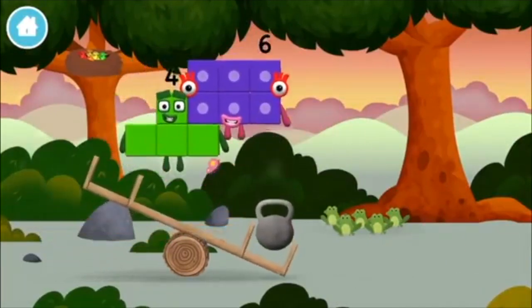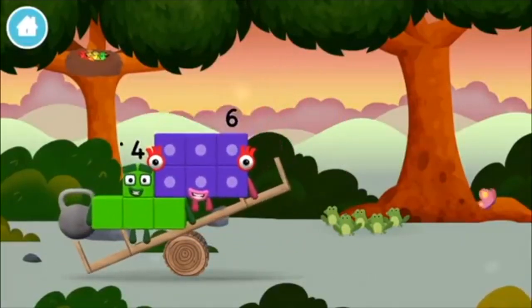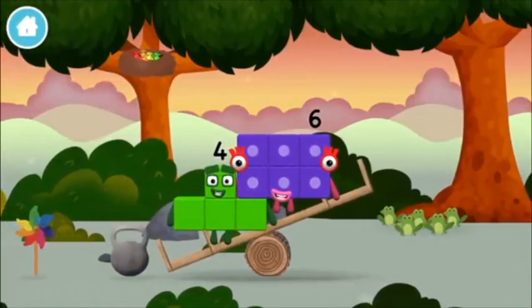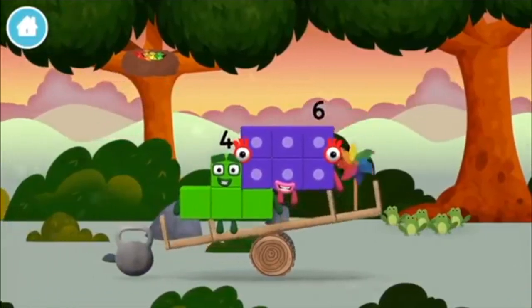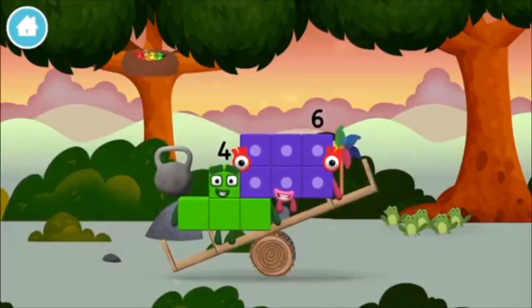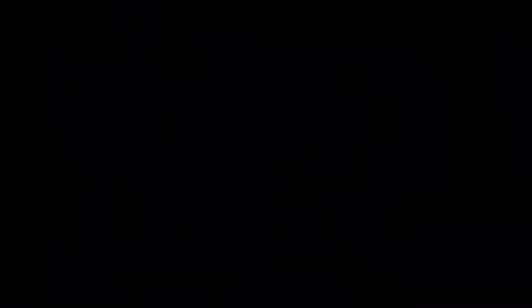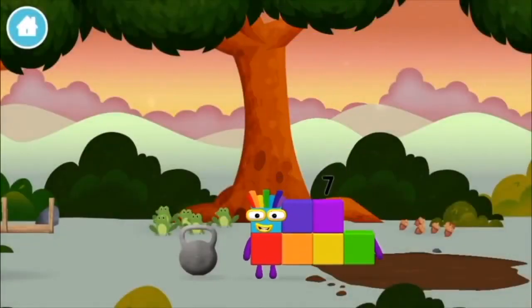A weight! A weight! A weight! A weight! A windmill! A weight! A weight! A windmill! You made a new number block!